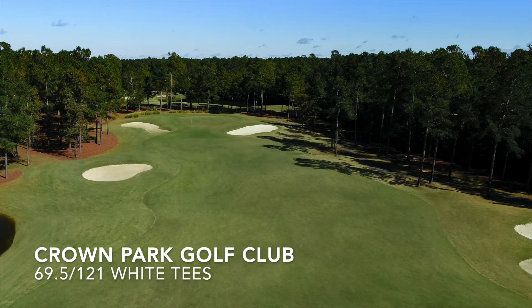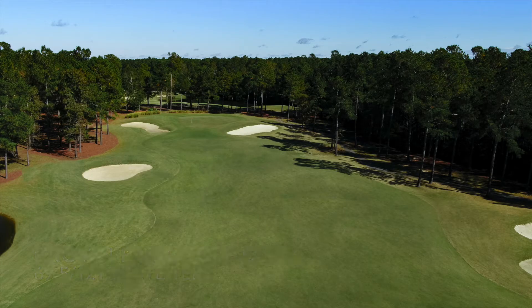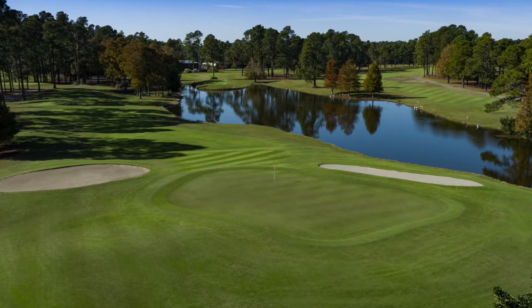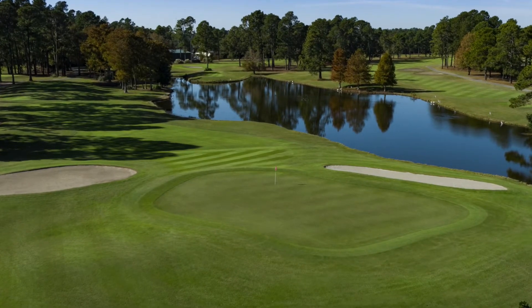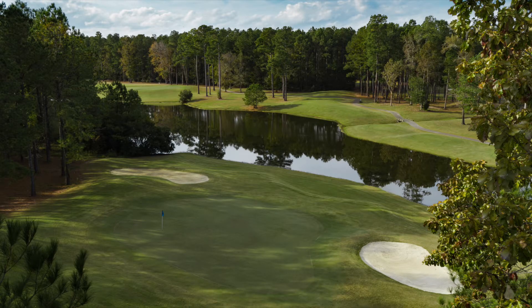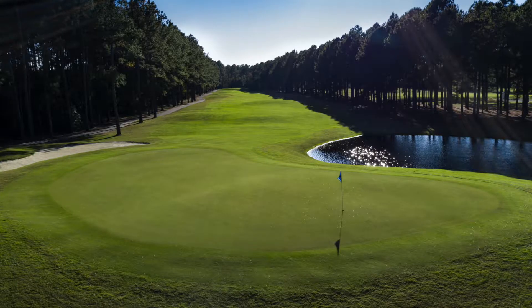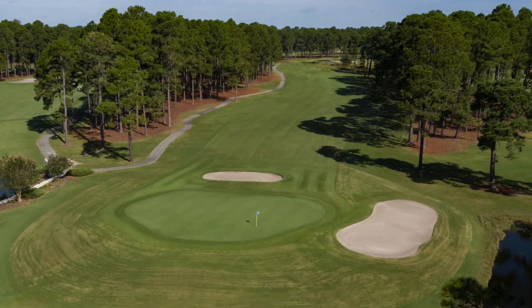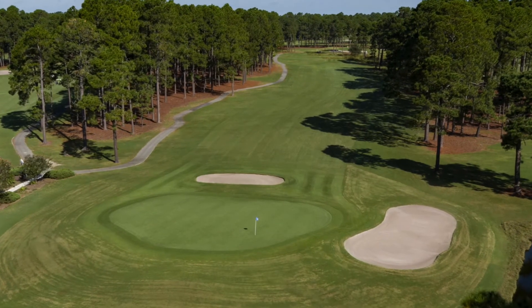And finally, rounding things out, Crown Park Golf Club. Located on Route 9, Crown Park is an ideal course to play on your way in or your way out of town to bookend a golf trip. There's more water at Crown Park than at the other layouts on this list, but playing just 6,000 yards, you'll have control of your game, you won't have to force distance, and should play well.